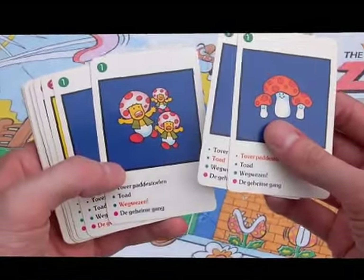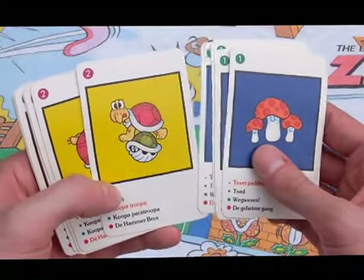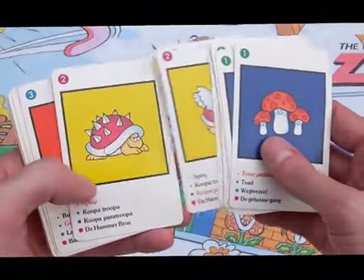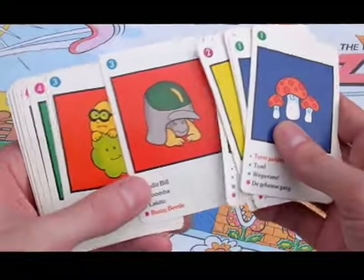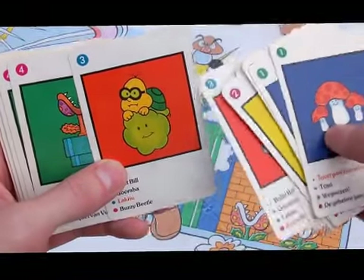Multiple Toads, Toad on a pipe, Koopa Troopas, Hammer Brother, Paratroopa, Spiney — some very basic ones. Goomba, Bullet Bill right there, Buzzy Beetle, and a Lakitu with a green cloud, which is a little weird.